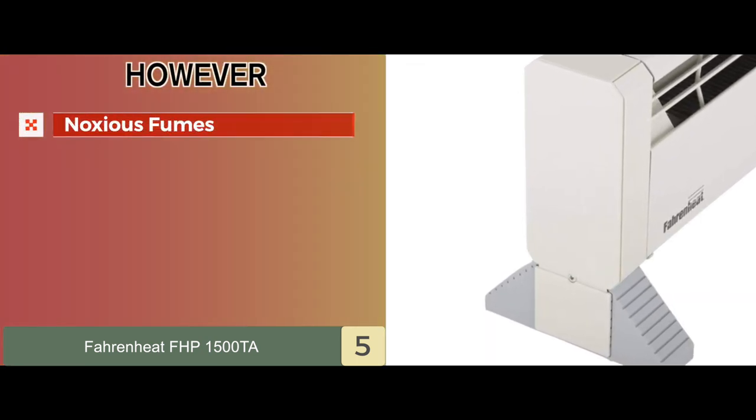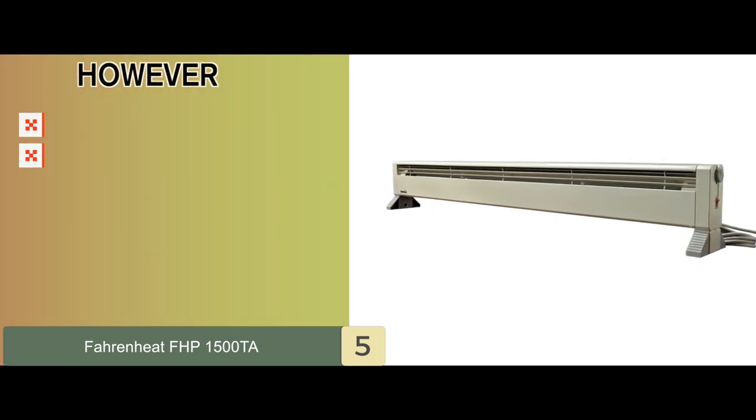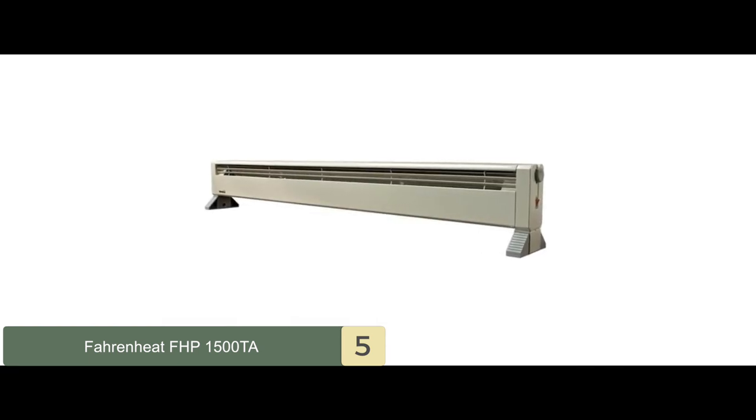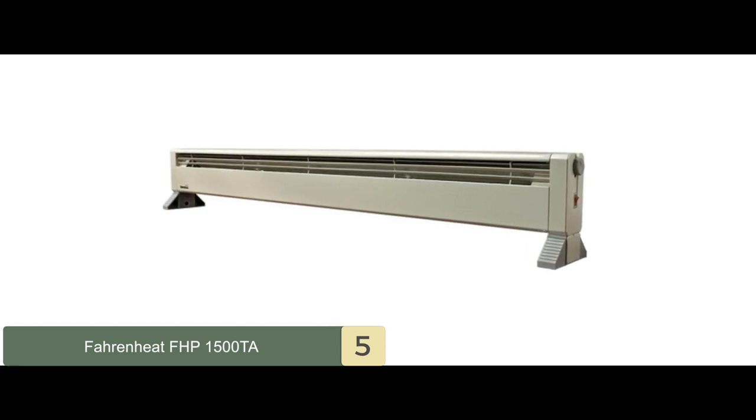However, it might emit noxious fumes, and it may provide extremely dry heat. Bottom line is, it's the best portable baseboard heater. Its convection heating technology is energy-saving, quiet, and highly efficient. And it has a low-profile, portable lightweight design with full safety features.